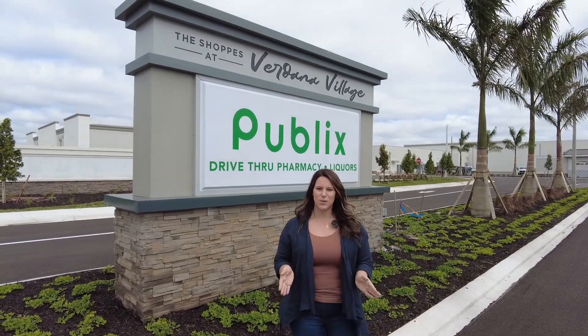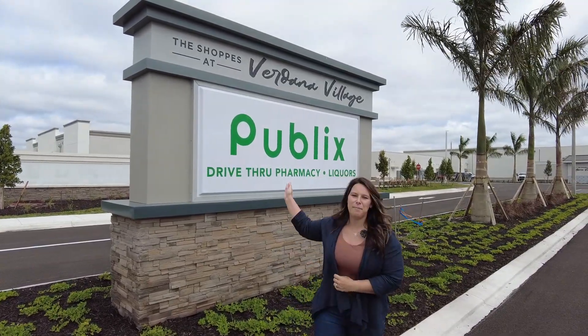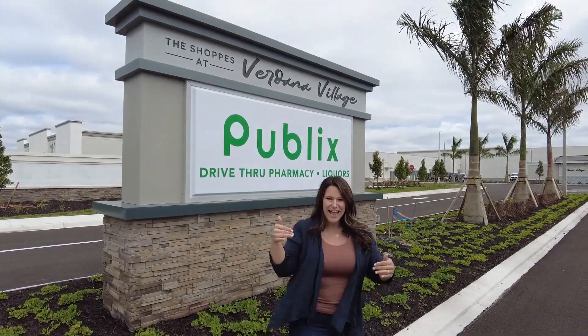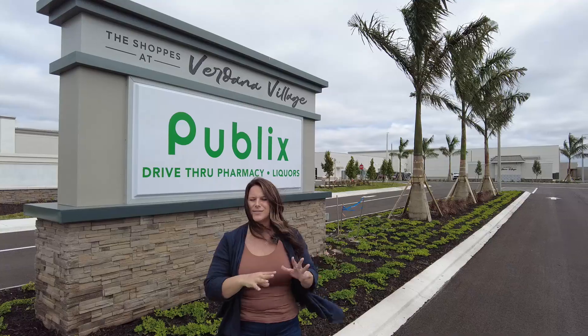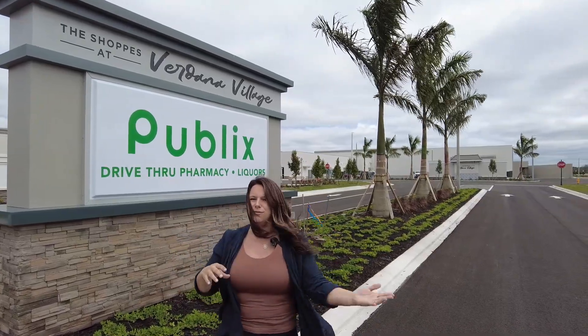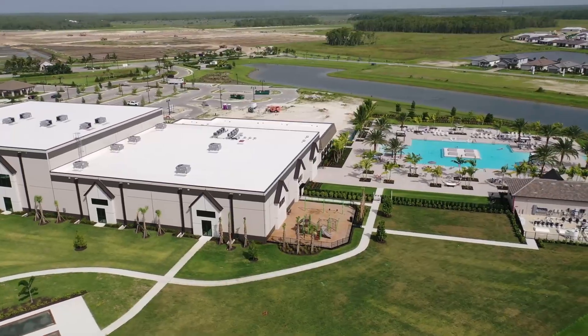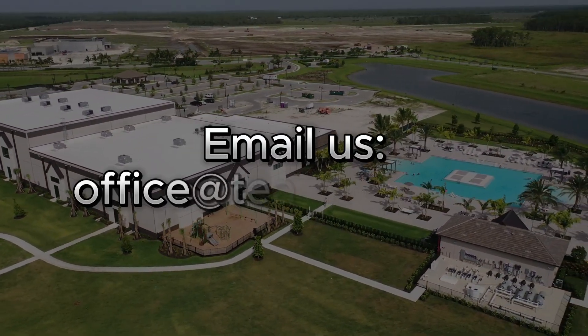Thanks for joining us on this tour of the amenity update in Verdana Village. One last thing — we have Publix being constructed right at the gates of Verdana Village, at the Shops at Verdana. There'll be a couple of restaurants and a two-story Publix. There's so much happening — they're just about ready to open phase two with new floor plans and new incentives. If you have any questions, please give us a call. Our phone number is in the description below.